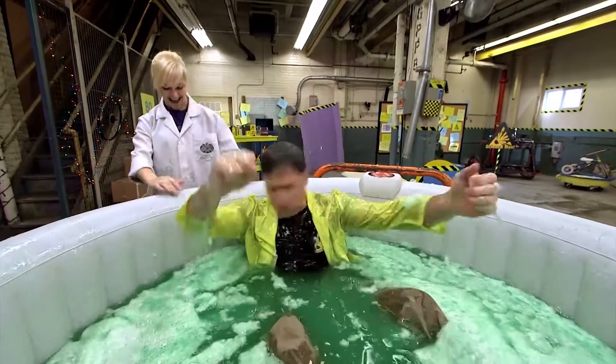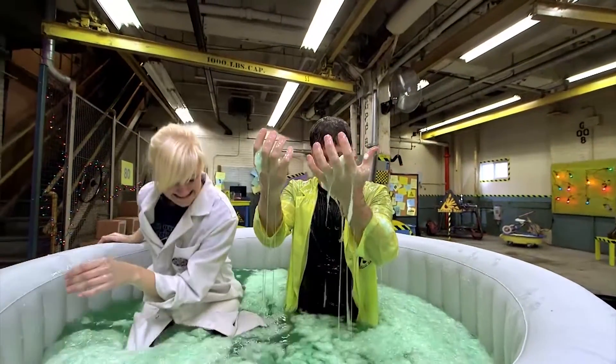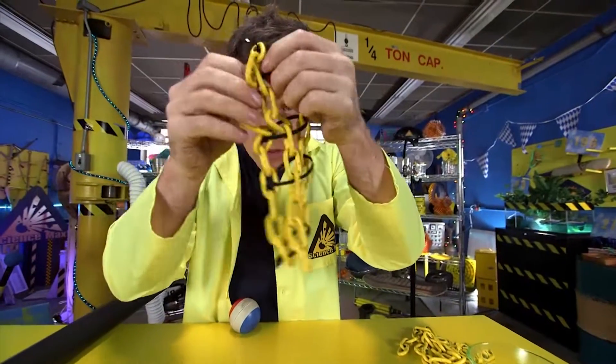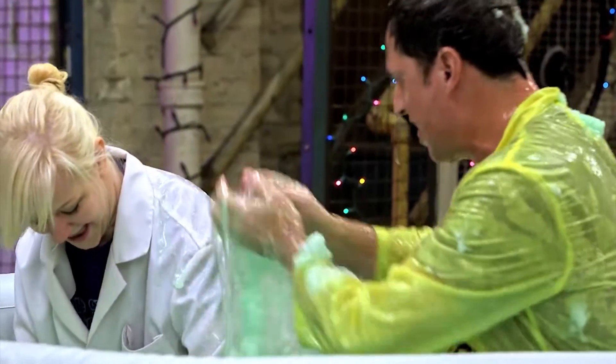Slime! Sarah and I enjoyed our maxed-out tub of slime. So let's recap. Slime is made of polymers. Polymers come in a lot of different forms — it's all about long chains of molecules. And none are more fun to swim in than slime.